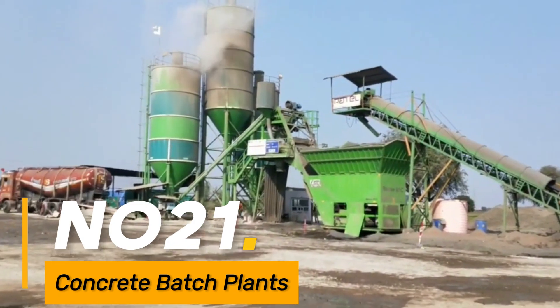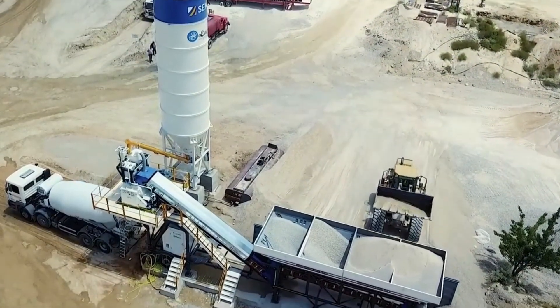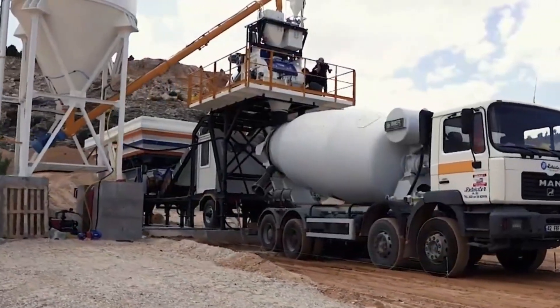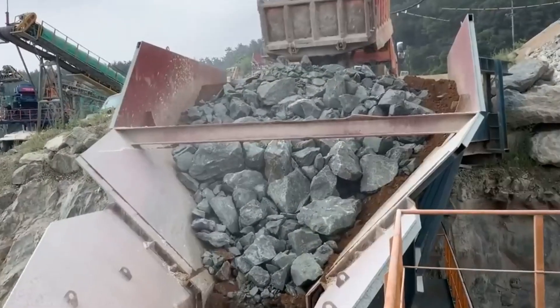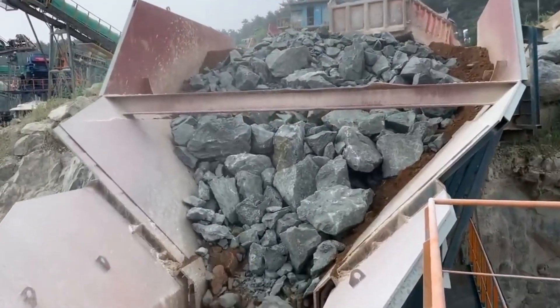Number twenty-one: concrete batch plants. Large plants used for mixing concrete in large volumes, commonly found on construction sites for supplying ready-mix concrete. Number twenty-two: crushing plants. Huge machines used in mining and construction for crushing and screening aggregates, rocks, and minerals.